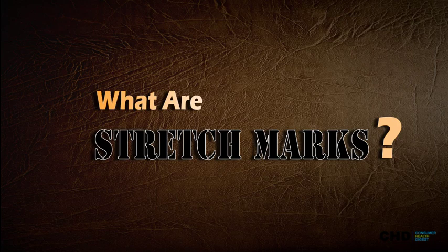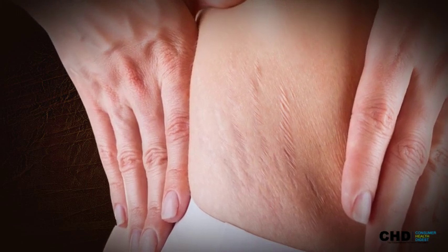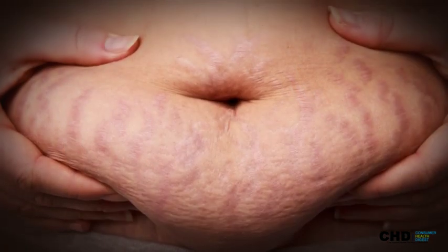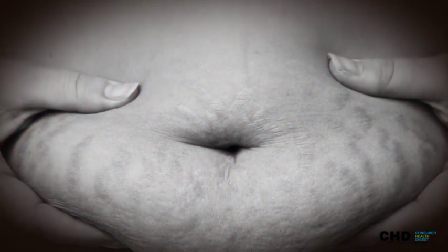What are stretch marks? Stretch marks are streaks on the skin that appear linear. At first, they look like angry purplish red lines. Then, as time goes on, the lines turn silvery white or brown, depending on the natural coloring of the affected person.